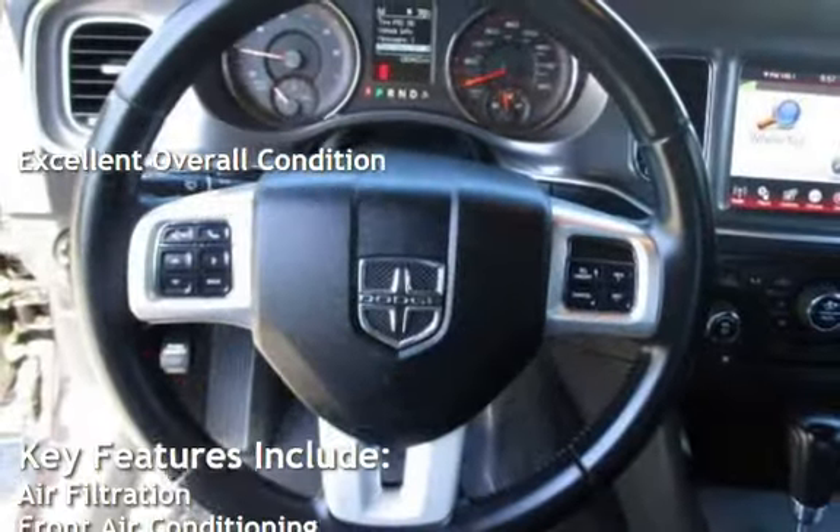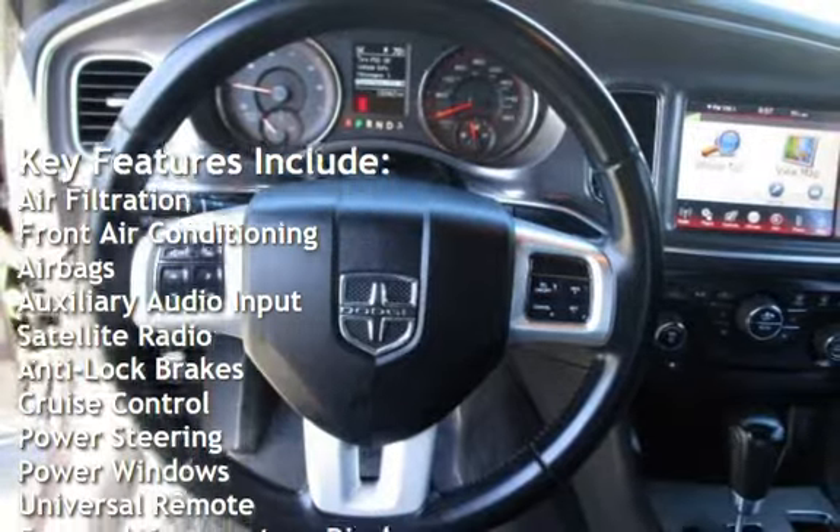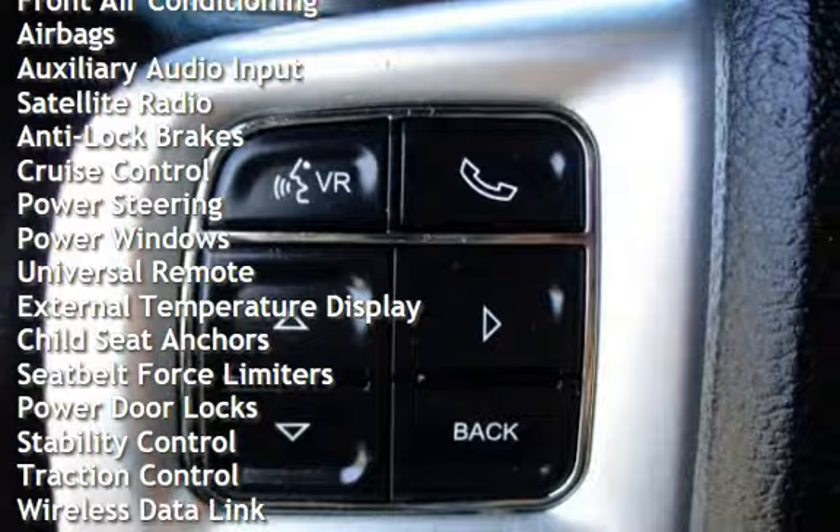Key features include air filtration, front air conditioning, airbags, auxiliary audio input, satellite radio, anti-lock brakes, cruise control, and power steering.